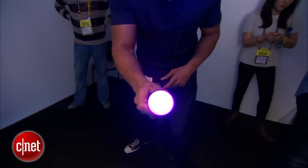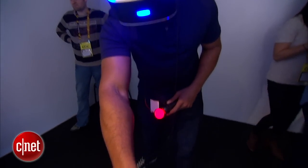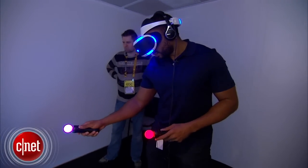Those are my impressions of the Sony Morpheus. Sony is going to release this in 2016 for the PlayStation 4. There's no price yet, but they say to look forward to E3 for more information. I'll definitely be looking forward to that. I'm Eric Franklin at GDC in San Francisco, and this has been a first look at the Sony Morpheus.